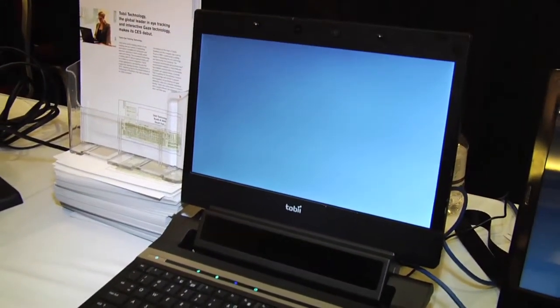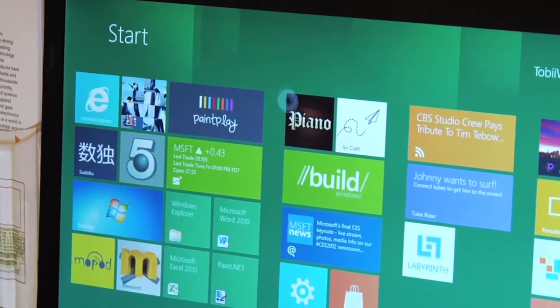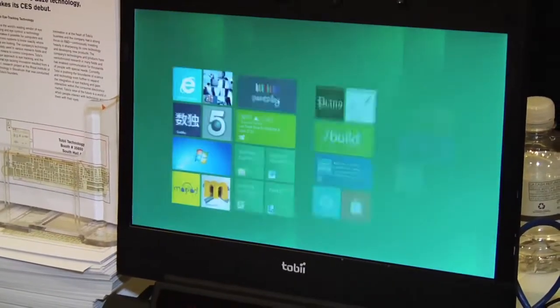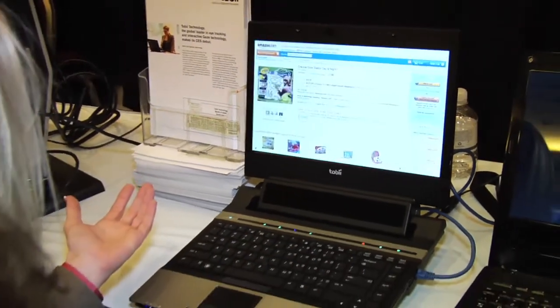So how does the technology work? It uses two infrared lights at the base of the computer monitor. They illuminate the eyes, creating a glint on the eye and a reflection off the back of the retina — two data points on the surface of the eye. Then we have two sensors that take rapid images, like a fancy camera, of both eyes. We build a three-dimensional model of your eyes in real time, and once we know from these images exactly where your eye is looking on the monitor, it acts just like a cursor.